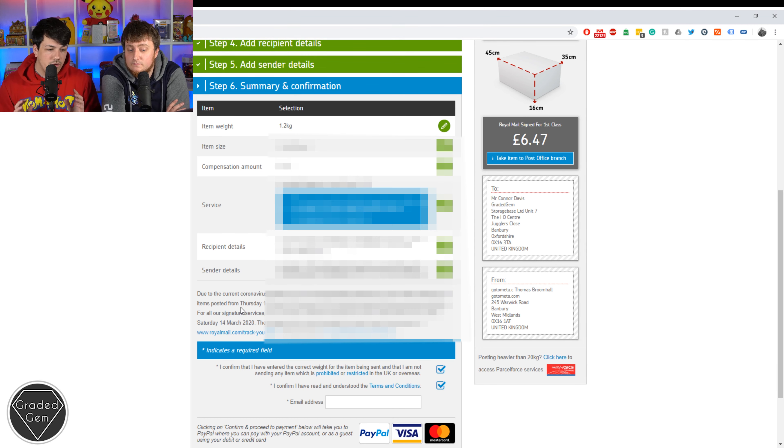We'll receive it hopefully a day or two afterwards and will message you as soon as we've got your package. We'll let you know we've got it, give you all your pregrades, and if you're super happy to send them off, they'll head off to America. And that is click and drop.